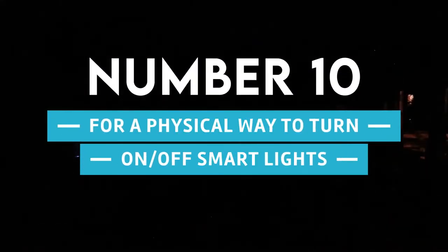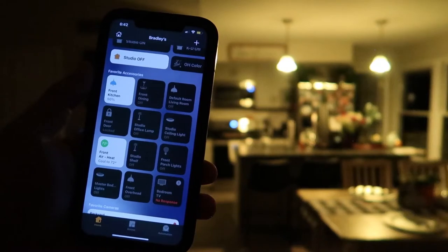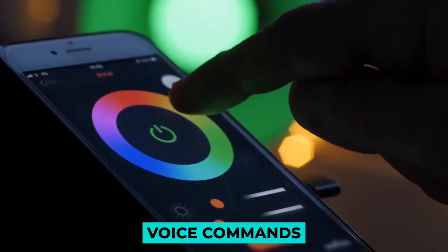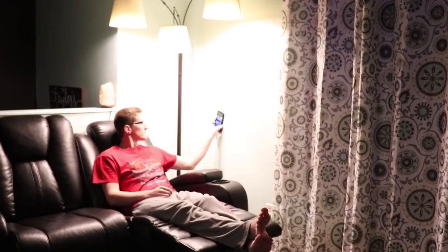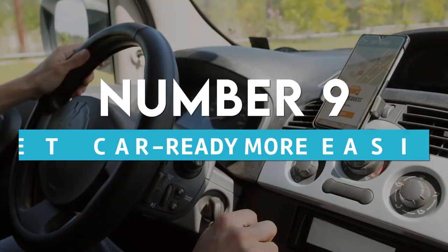10. A Physical Way To Turn On And Off Smart Lights. Suppose you have smart lights instead of smart light switches — it can be hard not to press the switch every time you walk into a room, and some family members find it hard to use voice commands instead of physical switches. You could replace the dumb switch with a smart one, but an NFC tag is a quick and cheap way to keep the physical switch. Just attach it to the switch, and family members can still turn the light on and off by tapping their phones against it.